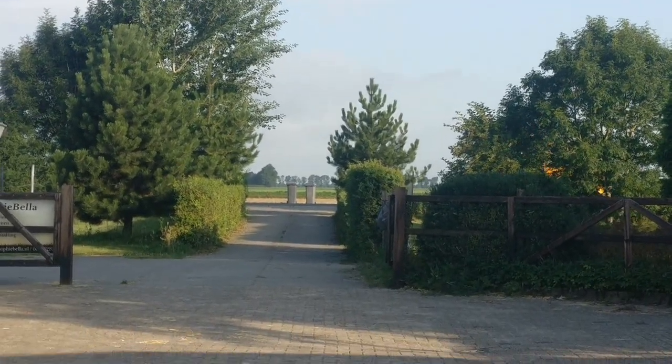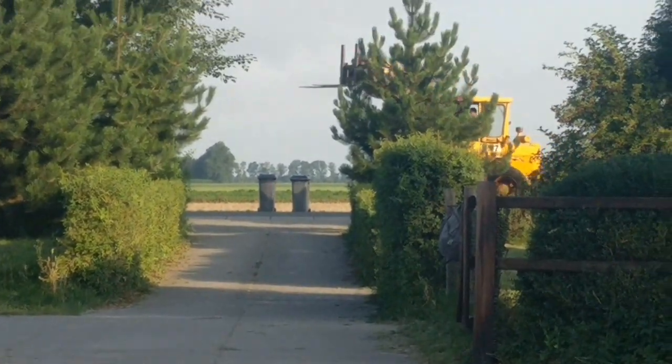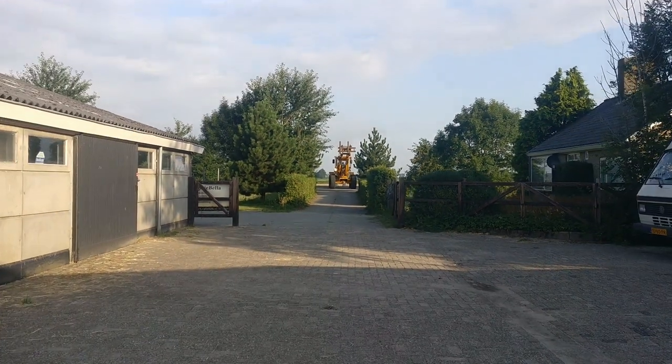Kom, Bobby! Wat een beest, hè? Kijk nou! Hoe hoog! Wow! Monster!